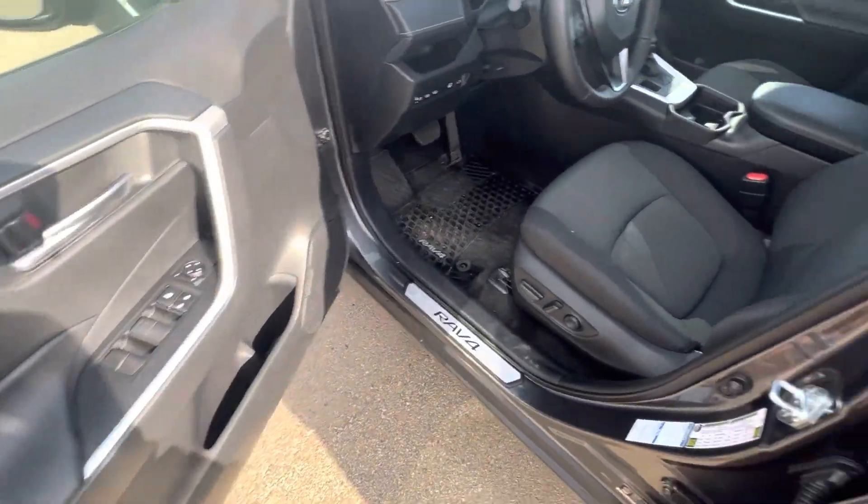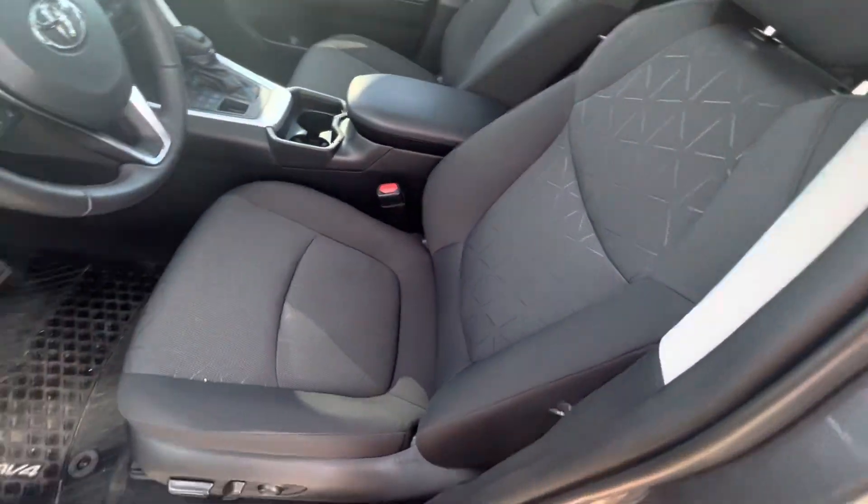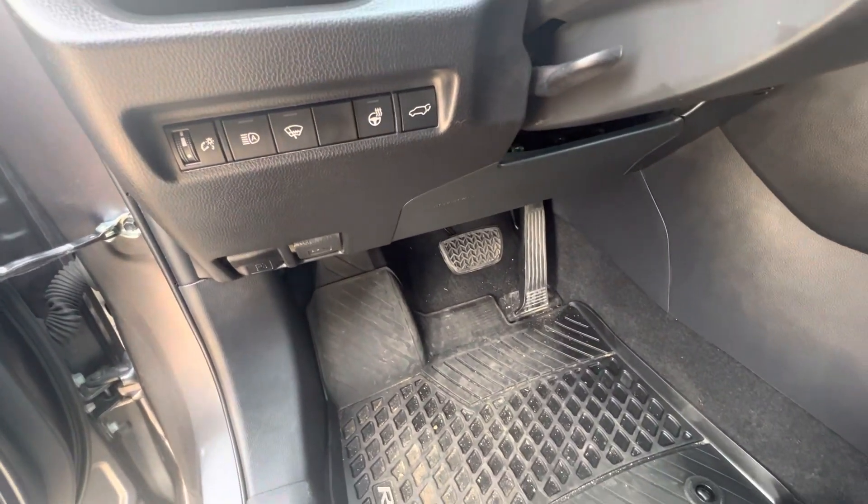Powered locks, windows, mirrors, and seats. These seats are a nice microfiber cloth — they're spill and stain resistant. The XLE is also going to give you a heated steering wheel and a powered lift gate.